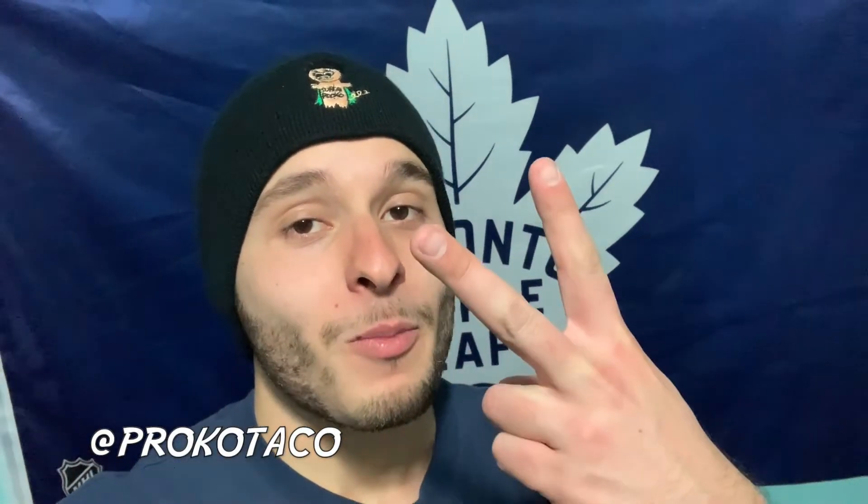It's your boy Procco Taco up in here. I just wanted to say thank you so much for watching that episode. If y'all would like to watch another one, just click one of those squares up above. Don't forget to subscribe for more cool content. And you can follow me on social media at Procco Taco. Until next time, my friends. Peace out.